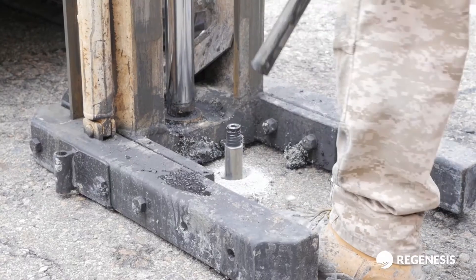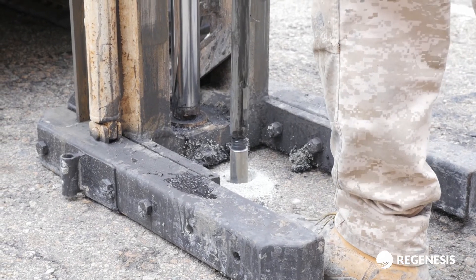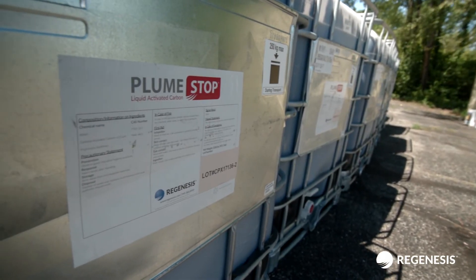I've worked with Enviroforensics for probably six of my eight years in the industry, so I've got a long track record with Enviroforensics — a really good working relationship with Keith. They're a great client to work with. It's a great team — everyone's hard working, everyone's friendly and outgoing, and that really goes a long way when we travel as much as we do.